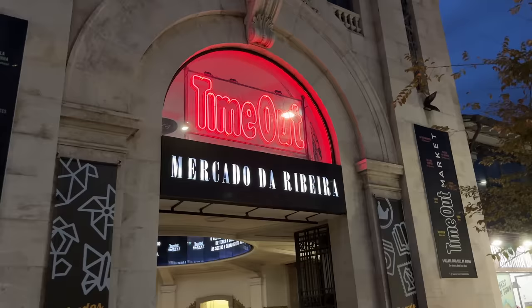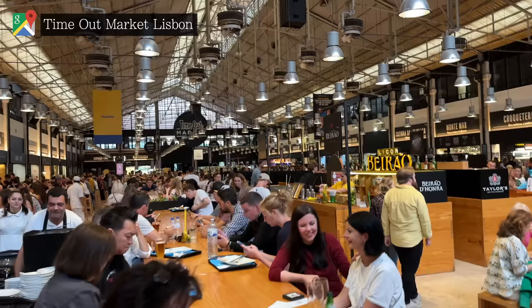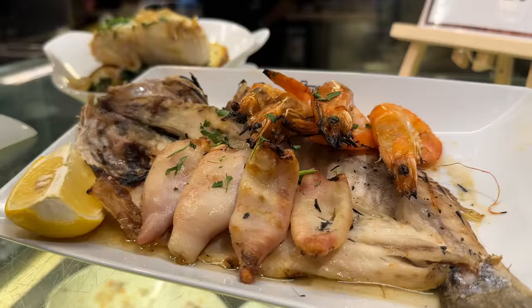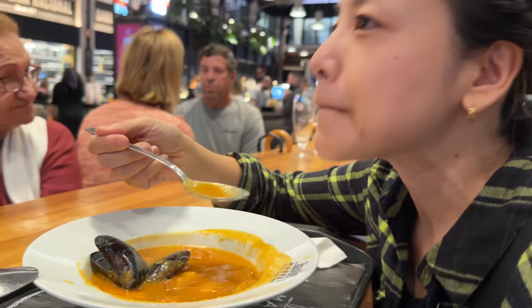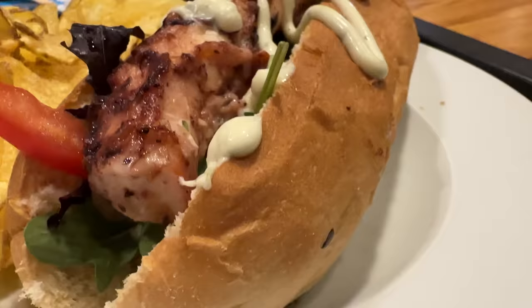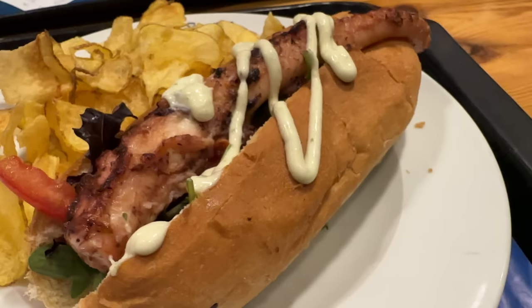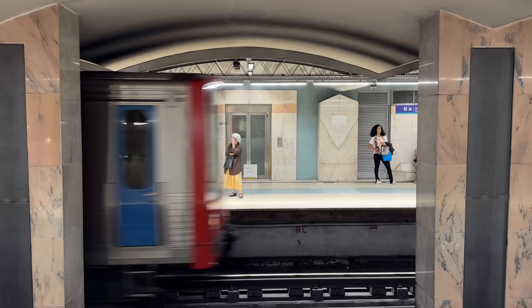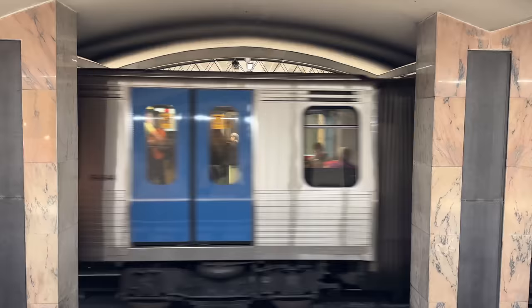Time Out Market isn't just another place with the brand name randomly attached. In 2014, Time Out Portugal gathered all their best reviewed restaurants under one roof, literally bringing the magazine to life. We both really enjoyed this tasty seafood soup, and then we rolled the dice on this octopus hotdog. It ultimately turned out to be a slightly odd combination, but the octopus itself was incredibly soft and succulent. With our stomachs full, we took the metro back to our hotel.